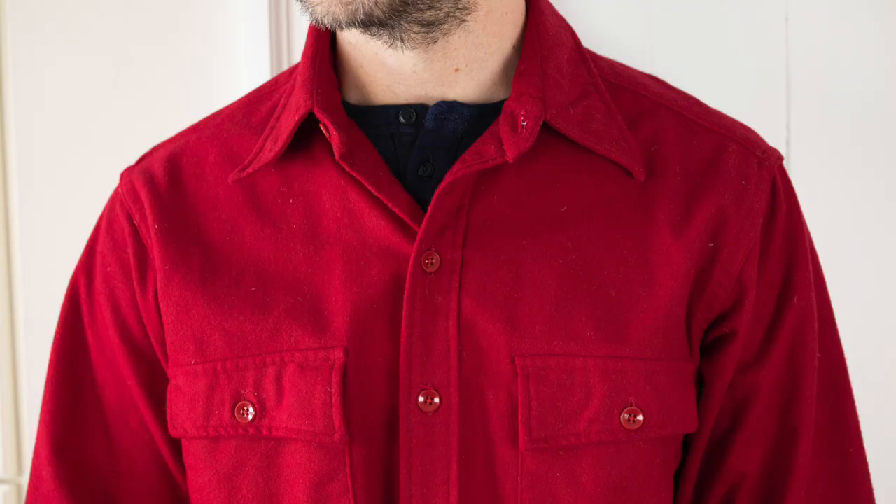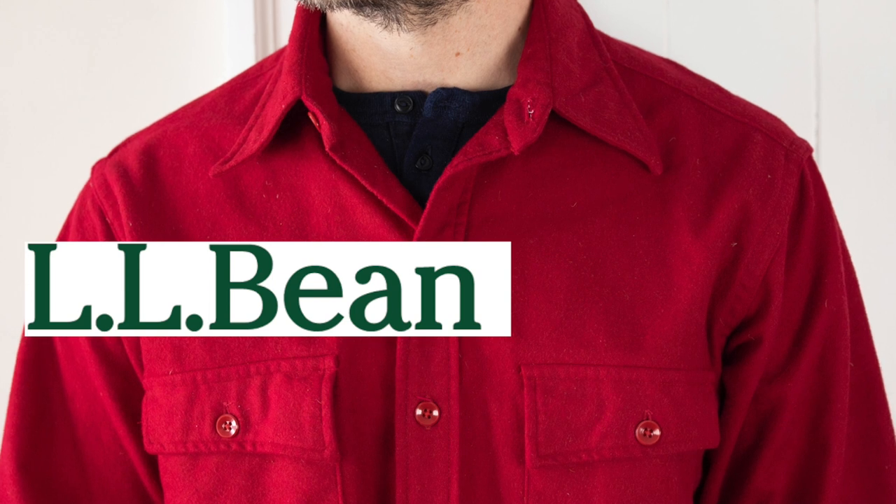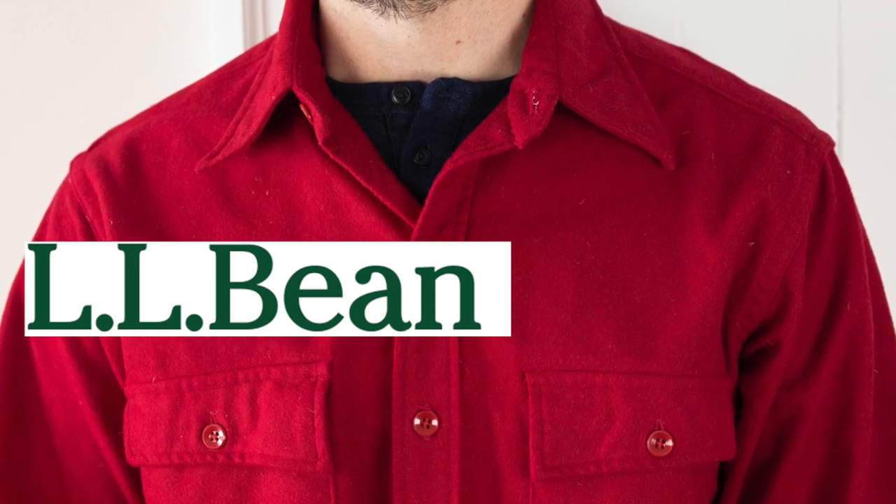So that's the L.L. Bean chamois shirt — an absolute classic. Can't do a series on vintage flannels without talking about this one. Thank you so much for watching. I'll see you next time.